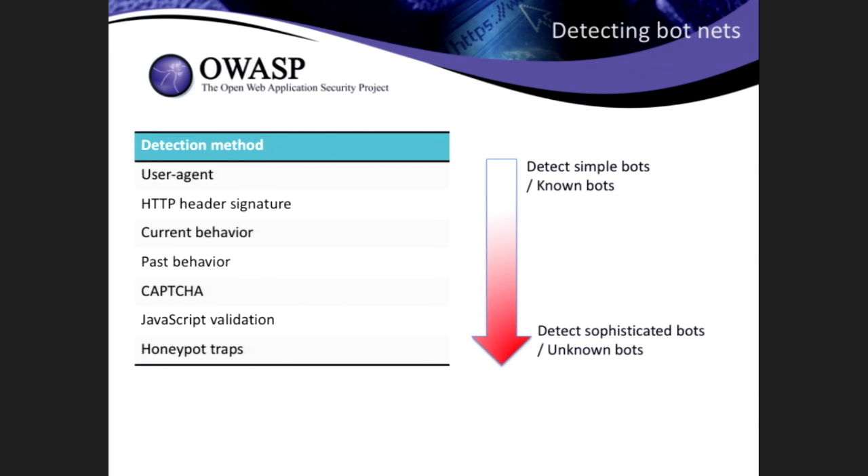You also need to look at the whole header signature. Sometimes they will try to pretend they are Internet Explorer, but when you look further you'll see anomalies — some headers are missing or some headers are out of order. Based on behavior, you can also learn a lot. A lot of bots will be very aggressive and send a lot of requests per second — they'll become very obvious. But some will try to stay under the radar. In that case, you need to look at behavior over a longer period, where a reputation engine or fraud engine can help.